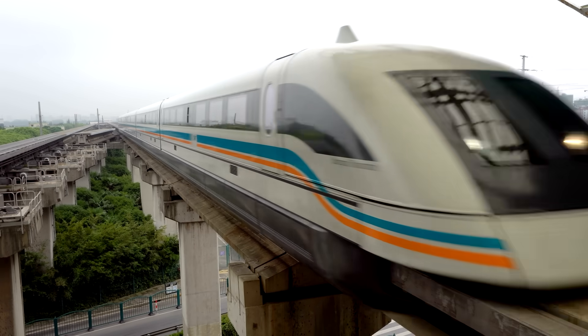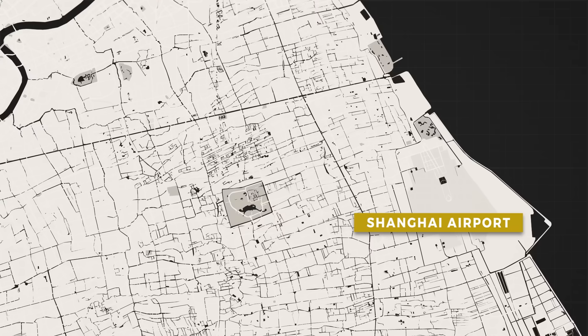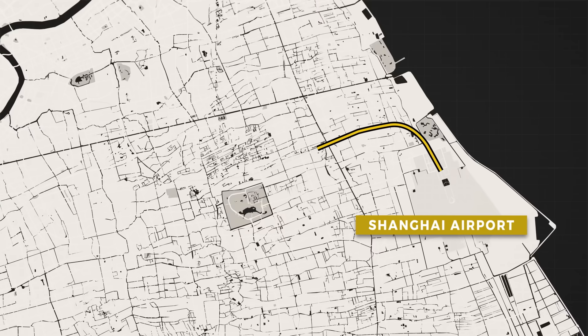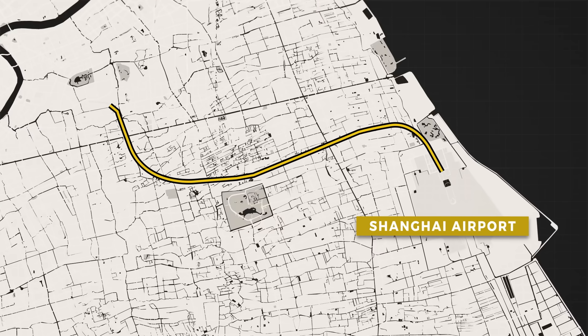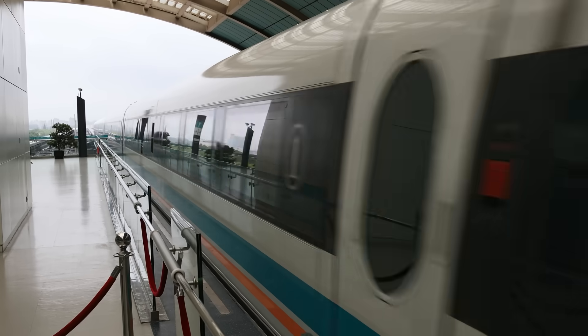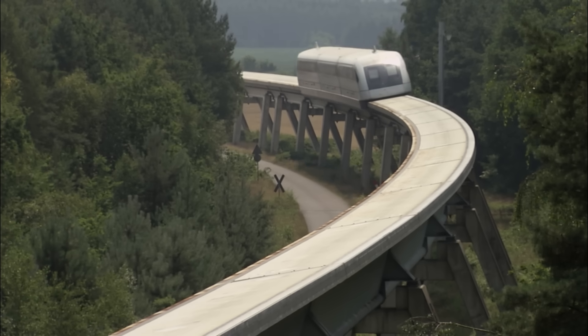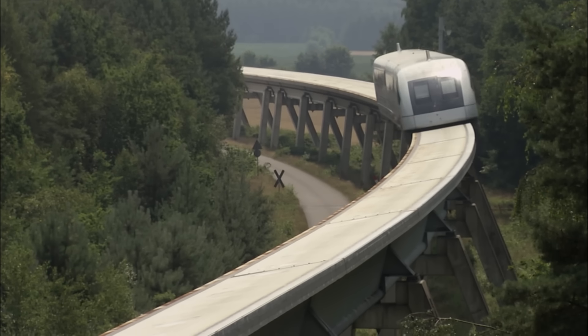Despite the advantages of maglev trains over traditional high speed trains, the only commercial high speed maglev line currently in operation is just 30 kilometers long, connecting Shanghai airport to its city — a journey the train makes in only 8 minutes. But a track this short largely defeats the advantage of high speed maglev.